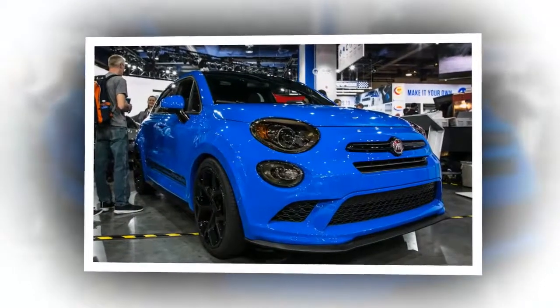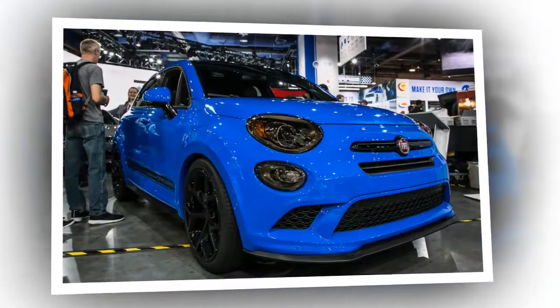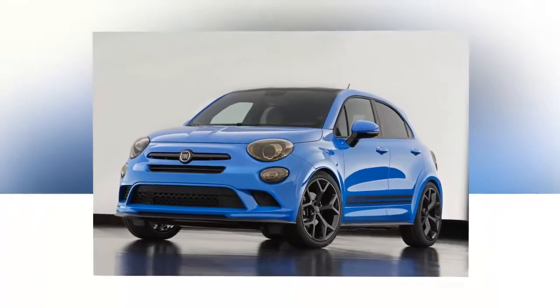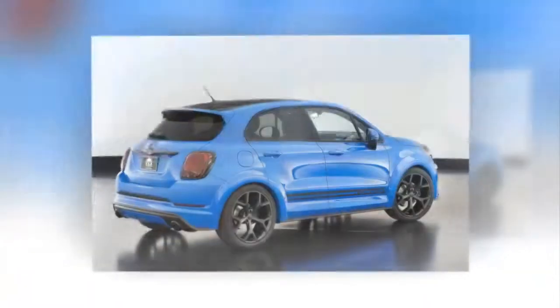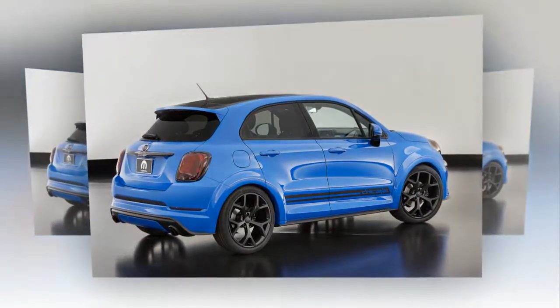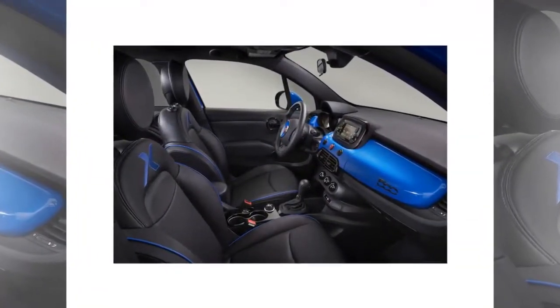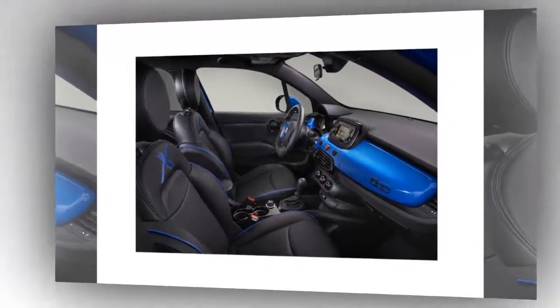Calfskin leather wraps the seats with embroidered blue accents. The blue color also adorns the instrument panel and the Fiat badge in the center of the steering wheel. The chrome bezel is given a black color. The engine is a 2.4L Tigershark MultiAir 2 paired with a 9-speed automatic transmission.